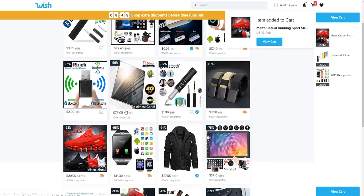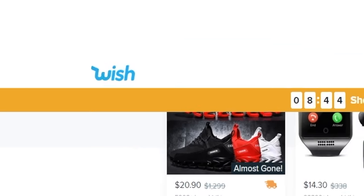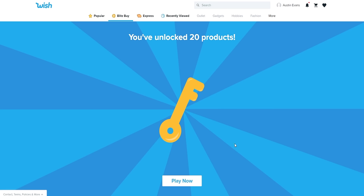Welcome to a very special edition of Mystery Tech featuring money, because I actually get to buy my own things this time. The rules are simple: I have a $200 budget to order things from Wish. The only stipulation is I have to use the blitz buy feature — as soon as I hit this button, a 10-minute timer starts. I've unlocked 20 products, let's see what we've got.